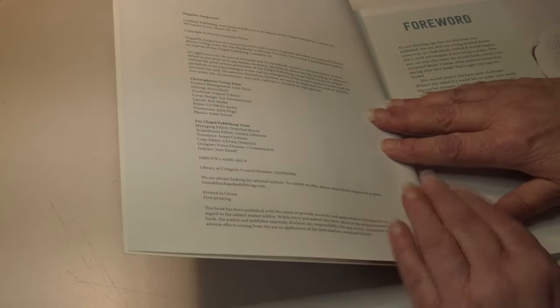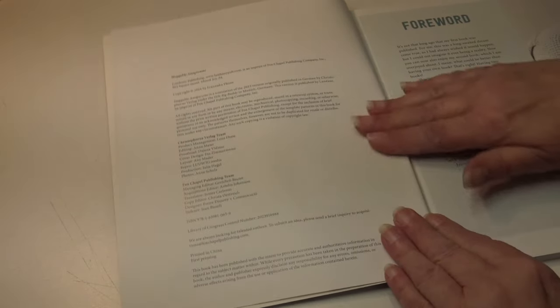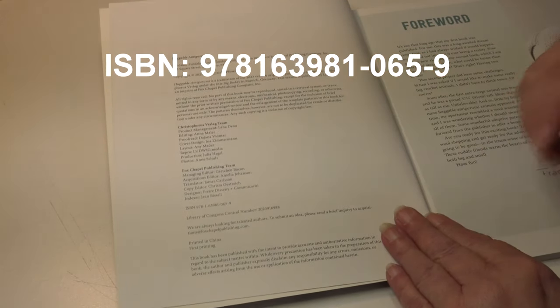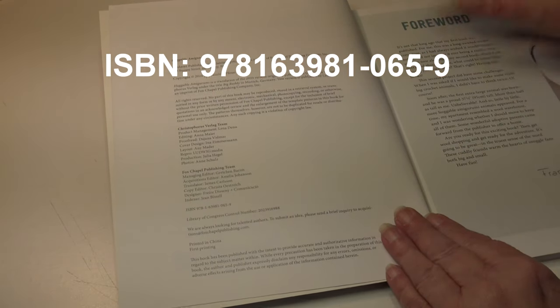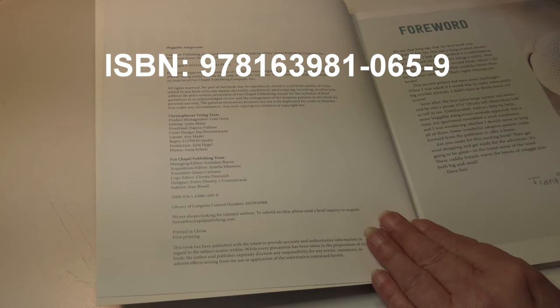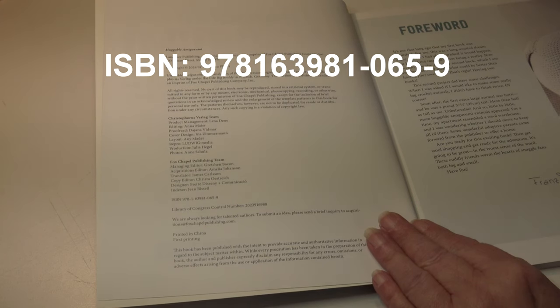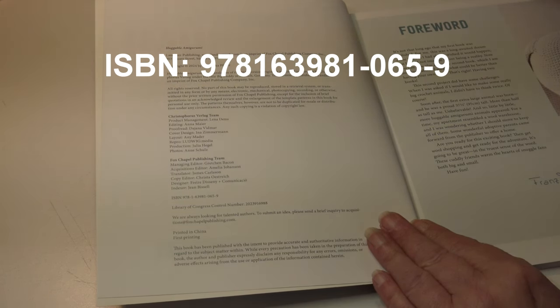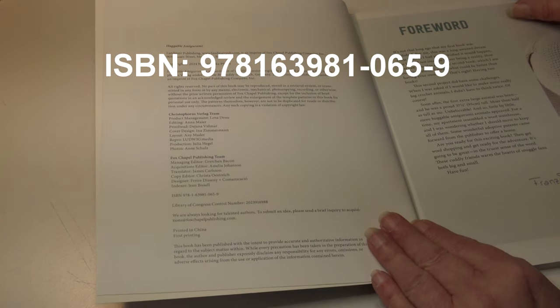Let me give you the ISBN number. This is copyrighted 2024, so it's a brand new publication. The ISBN number is 978-1-63981-065-9, and that's the number you can use to search for this book online.